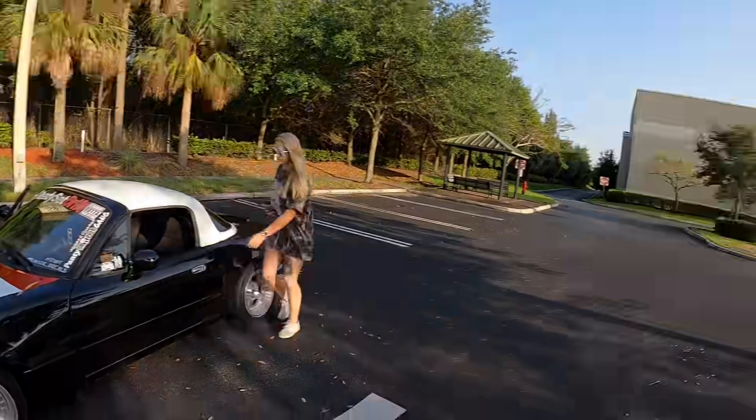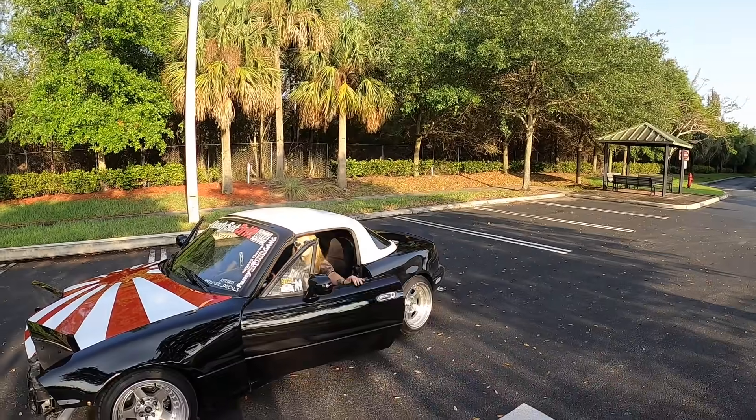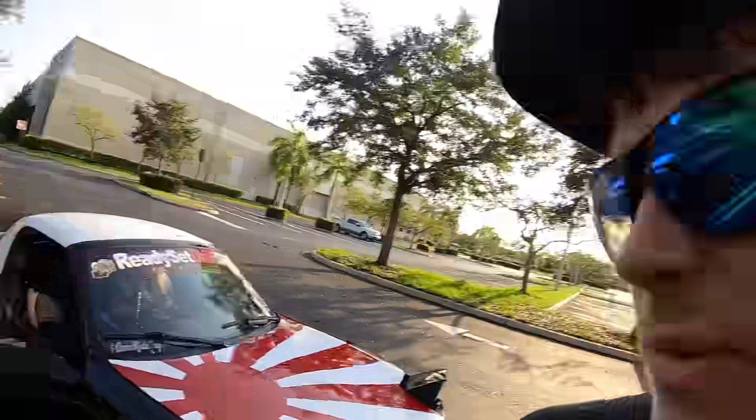We're going to put the camera down for a little bit because my girlfriend is going to learn how to drive — she can already drive stick but she's going to get better at it in the rice miata. It's the only right thing to do. We're not going to film this process until she's driving it down the street.